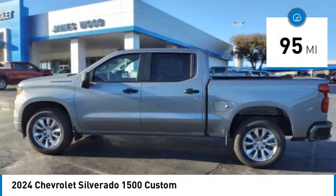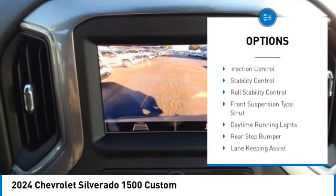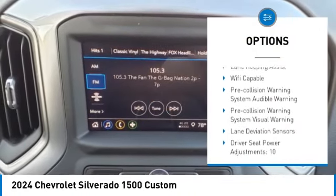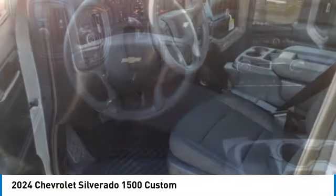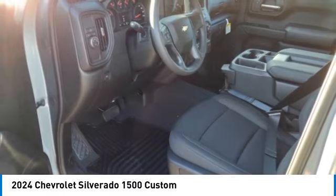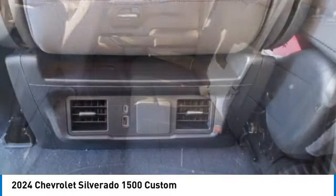Here are some of this vehicle's great options: power windows with safety reverse, remote engine start, cargo bed light, LED, active grille shutters, traction control, stability control, roll stability control, front suspension type strut, daytime running lights, rear step bumper.